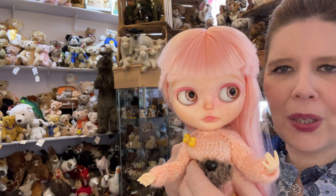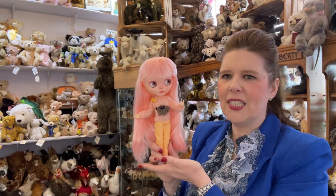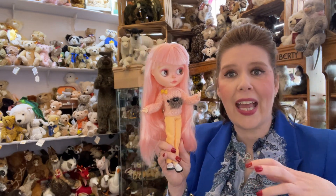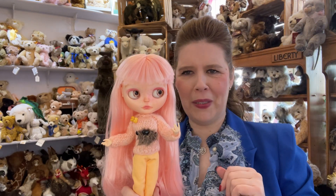Oh my gosh, those eyes — they're like a walnut colour but they've got that hint of pink in them too. So again you can just have so much fun styling and changing these dolls, also in some of the great outfits that we now have to offer here too, and have so much fun customising yourself in the way you want to style them and have them on display.